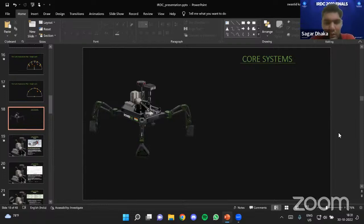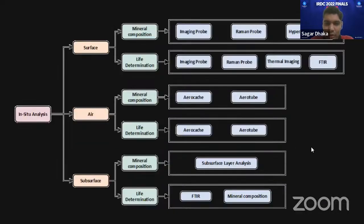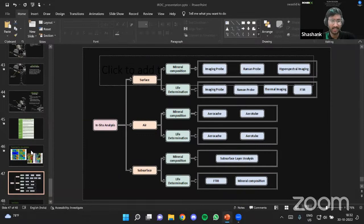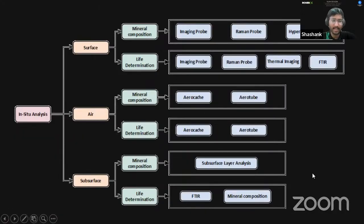A second judge asked: if the mission time were reduced to two hours, what would be the top two priority experiments? The team answered that the system is designed for simultaneous operation — for example, hyperspectral image acquisition for a particular site can be completed in 40 minutes, providing all the data needed for surface, subsurface, and air analysis. In the full 20-hour mission, the cycle plan accommodates multiple iterations.